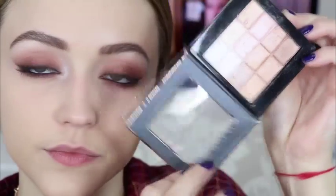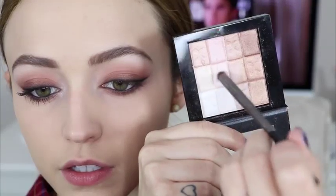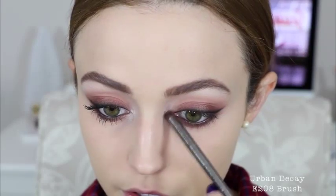For my inner corner highlight I used the Physicians Formula Natural Nude Highlighting shimmer and applied it to my inner corners. Then I applied a ton of Maybelline Lash Sensational mascara on my top and bottom lashes. That finishes the eyes — very easy. Now I'm bronzing up the skin with the Physicians Formula Butter Bronzer.